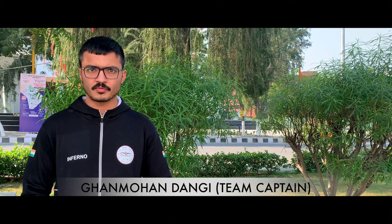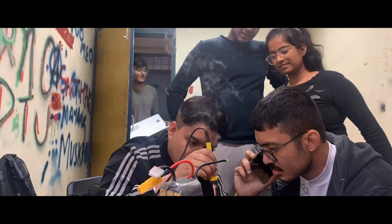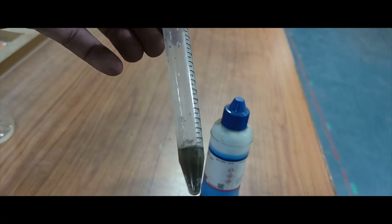AIM Inferno 22 is a group of 25 highly passionate undergraduate students from Delhi Technological University of India. For better management, we have been divided into five sub-departments: mechanical, electrical, software, science, and corporate.